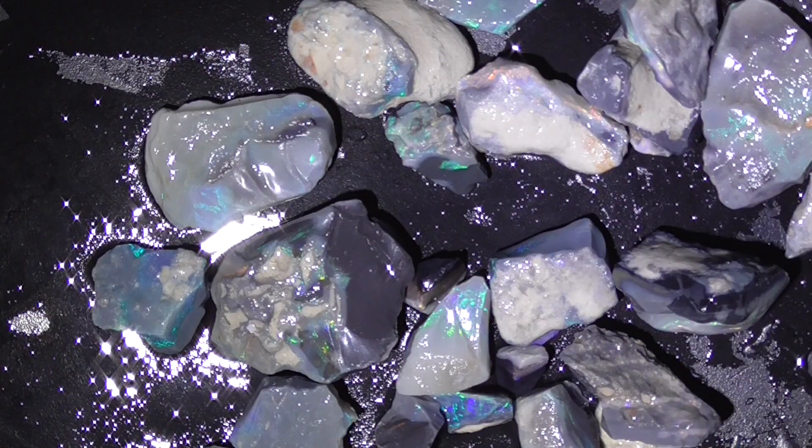Bluey greens, pinks, reds — bright seam, goes right through. Only a small triangular stone on the top there. Still super bright. I'll keep going — pretty well every piece that's got colour.